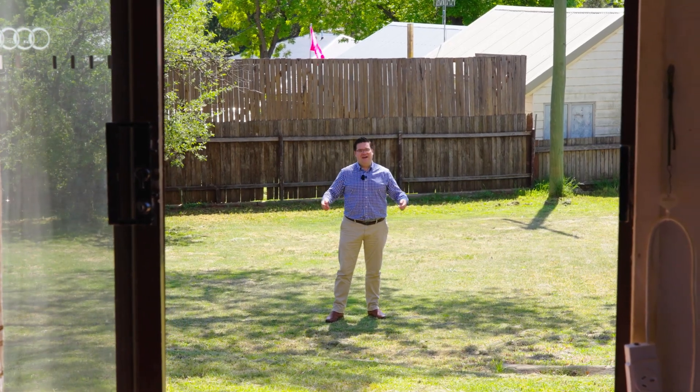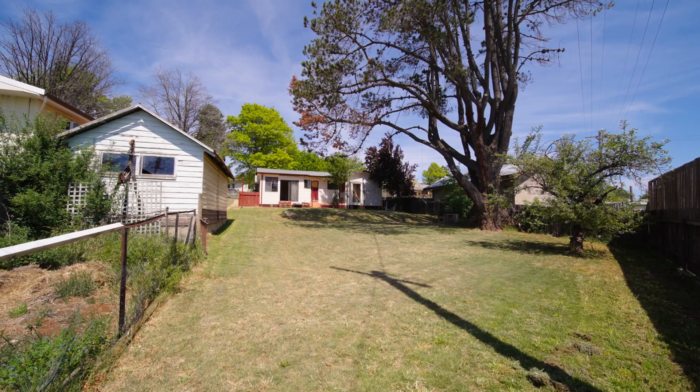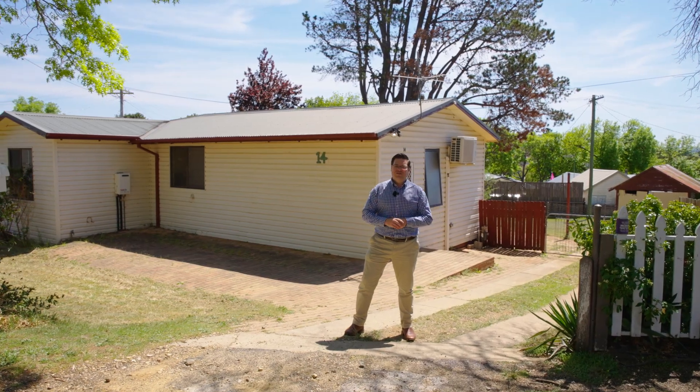Check out this fantastic backyard — just over 800 square metres and so much potential. Downsizers, investors or first homebuyers, this is surely a property you just have to check out.